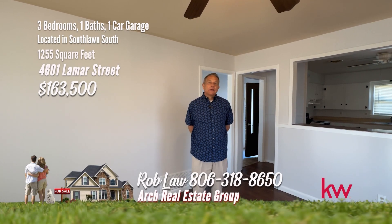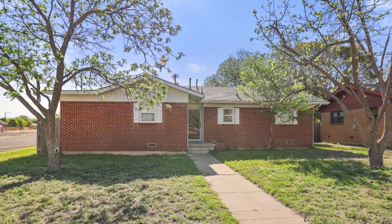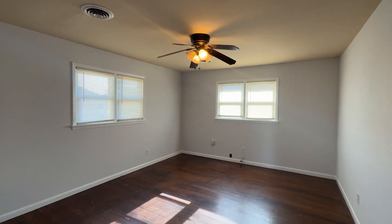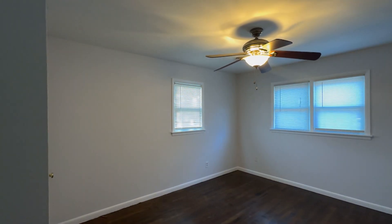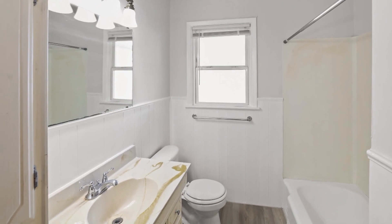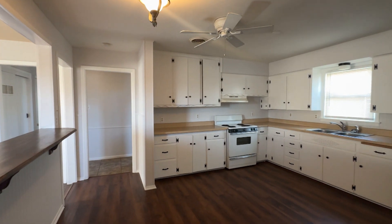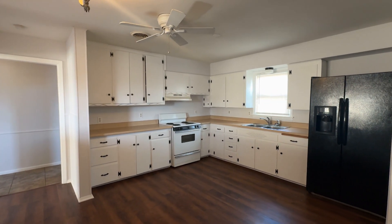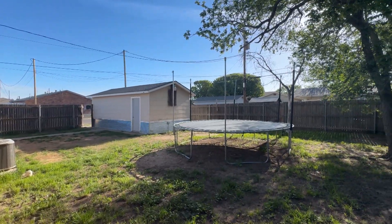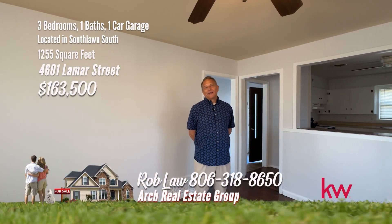Rob Law with the Arch Real Estate Group. I'm here today at 4601 Lamar in the great neighborhood of South Lawn. This home is situated on a corner lot and has three bedrooms, two baths, and is over 1,200 square feet. Nestled on a desirable corner lot in the welcoming neighborhood of South Lawn, this charming three-bedroom home boasts more than 1,250 square feet of living space — an ideal find for first-time home buyers or growing families. The kitchen is spacious with plenty of cabinet space. There's also a detached garage, and the property is located within walking distance of Fannin Middle School and South Lawn Elementary. Come take a look or give me a call at 806-318-8650.